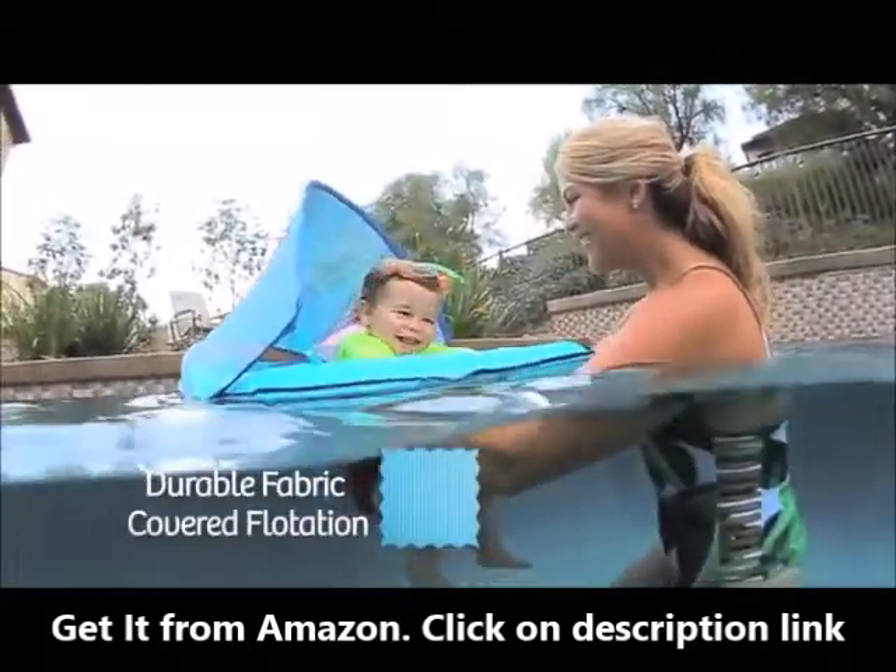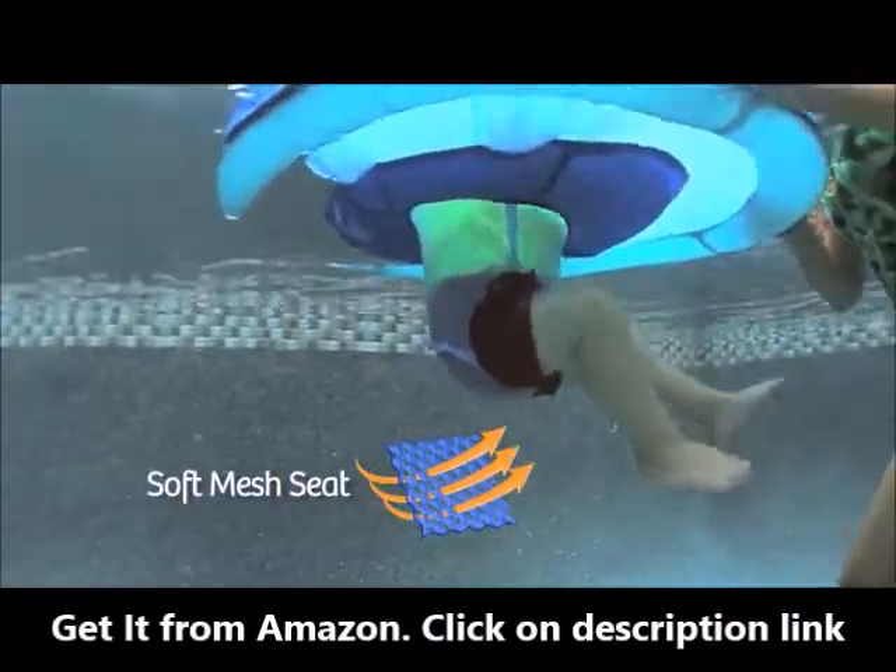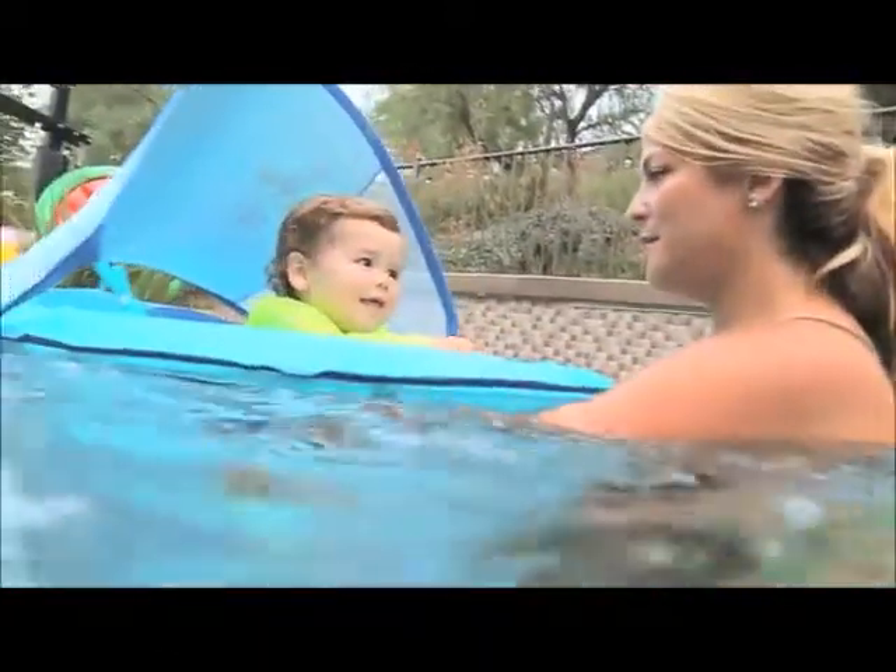Comfortable fabric-covered flotation is durable and long-lasting, and the soft mesh seat features a low center of gravity to keep your baby balanced.